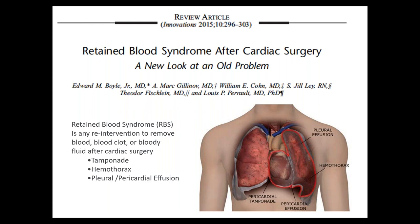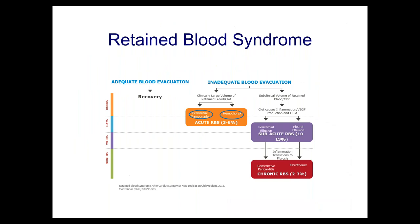We're talking about people who have tamponade, pneumothorax, and pleural and pericardial effusions — that's the physical manifestation of retained blood. If we get adequate evacuation of blood, we get recovery. But if we get inadequate blood evacuation and have retained blood, in the acute situation — affecting 3% to 6% of all people having heart surgery — you get tamponade or hemothorax.